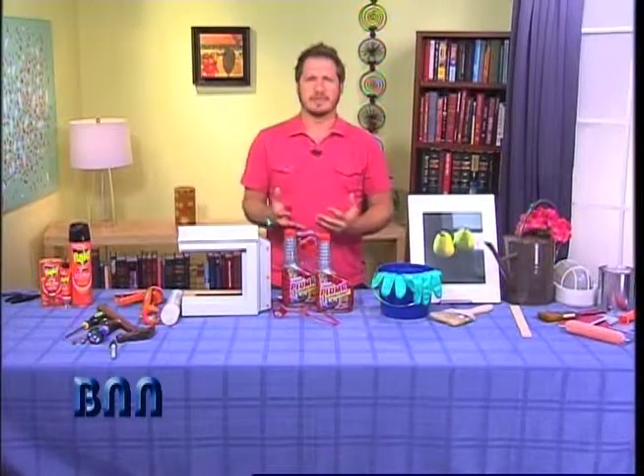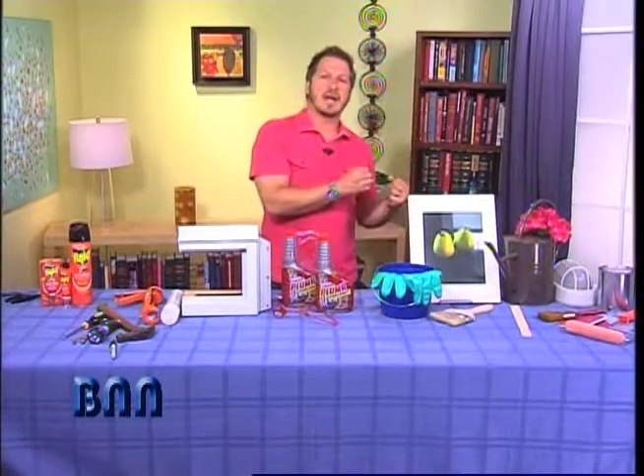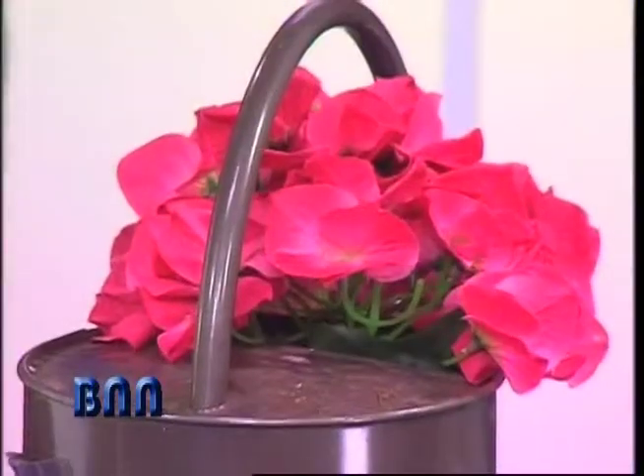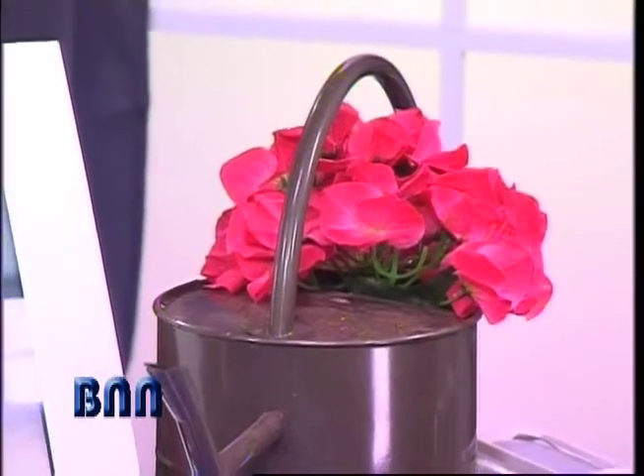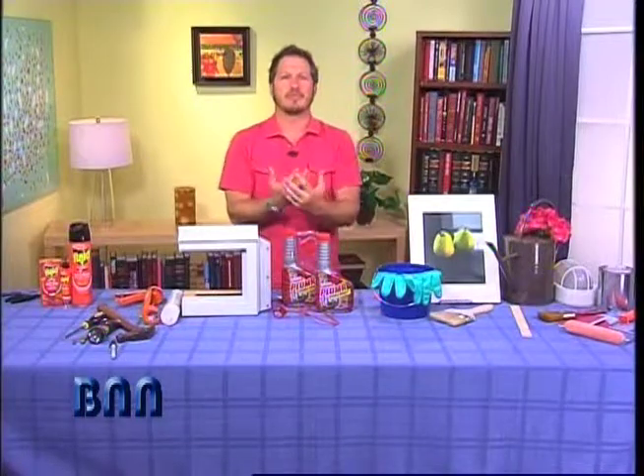Let's talk about little things that you can use to help beautify your home. How about bringing the outside in? A simple watering can that you can find in your backyard — bring it inside, get some fresh cut flowers from your garden, bring them inside for a burst of color. It's a fantastic way to bring the outside in and have that beautiful summer feeling in your home.